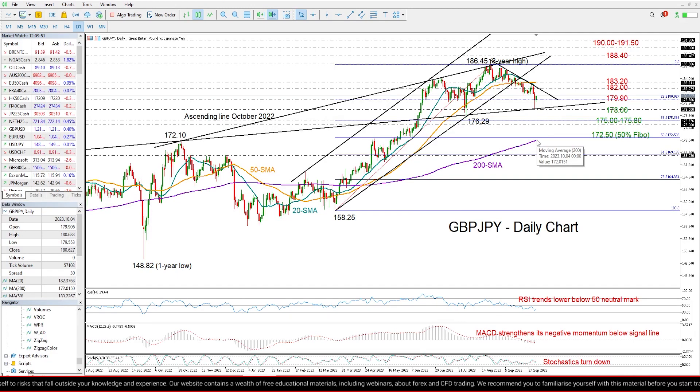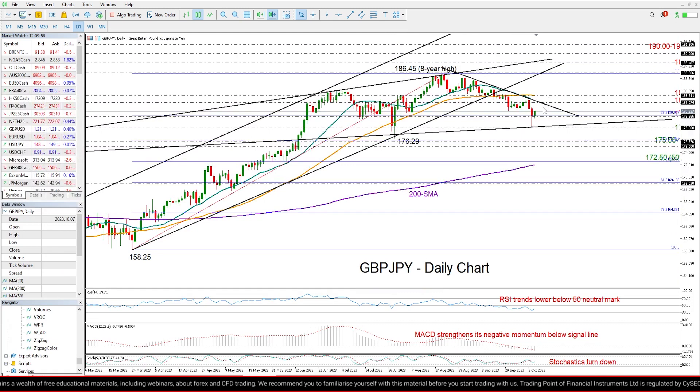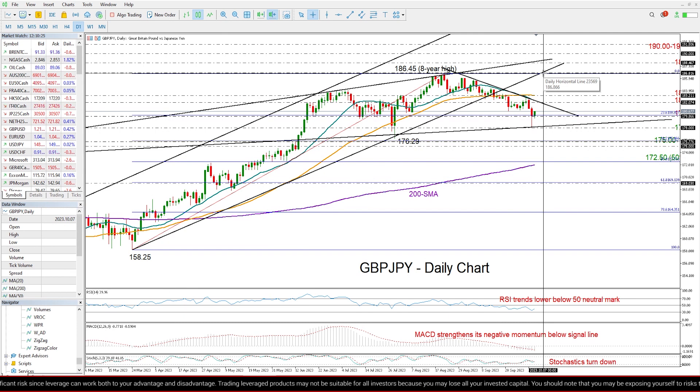Now looking at resistance levels — this short-term descending trendline coming from recent highs could be a challenging one around 182. The 50-day moving average could also block the way up around 183.20. Nevertheless, if the pair finds enough buyers to cross that border, then we may see a fast rally towards the 186.45 level registered back in August, where this broken support trendline is located, so it may attract significant attention.